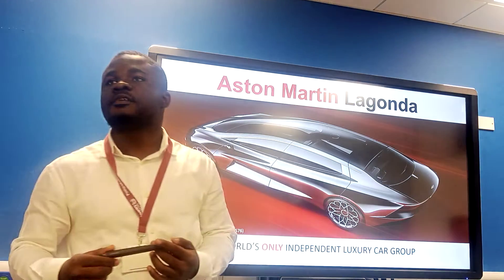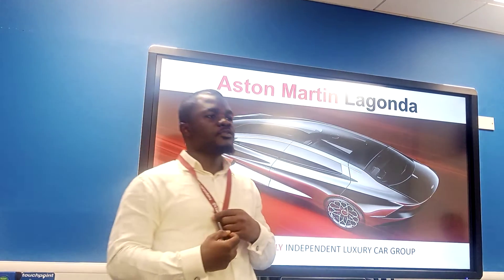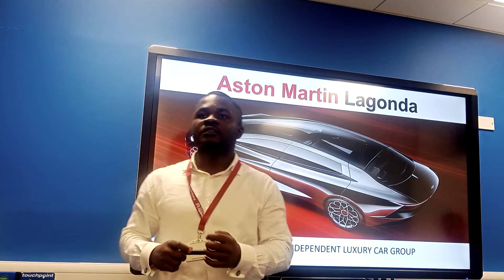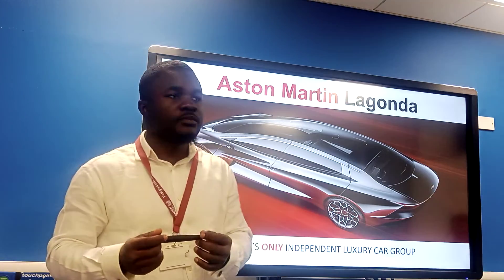Have you thought of how the first SUV product of Aston Martin is going to look like? My name is William, and together with my colleagues Joshua, Essan, and Nisar, we are going to present to you the DBX SUV version of Aston Martin Lagonda in the next 10 minutes of our video.